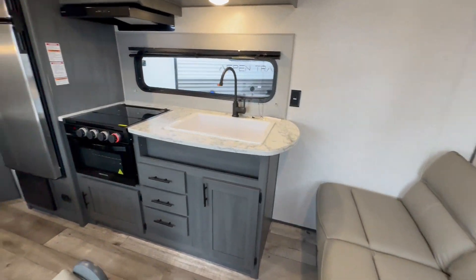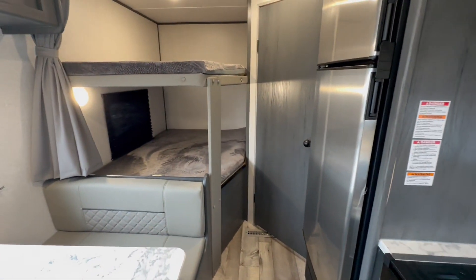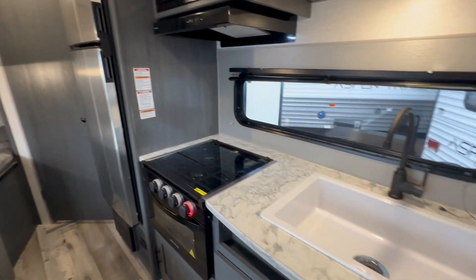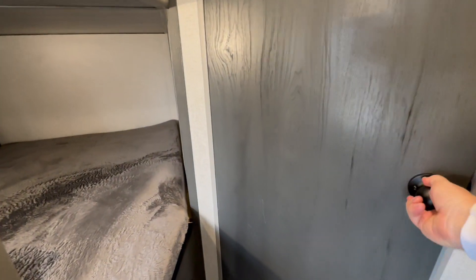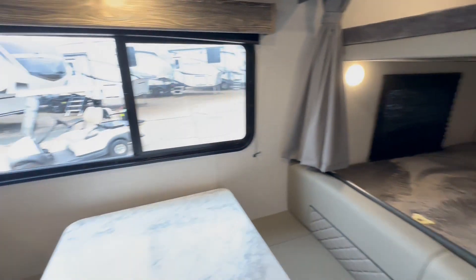When you step inside, it's got a sofa that makes a bed, plenty of counter space, and bunk beds for the family. It's going to have a residential-style 12-volt refrigerator, microwave, oven, and cooktop. There's also a nice-size bathroom with a shower, so everybody is going to be nice and comfortable.